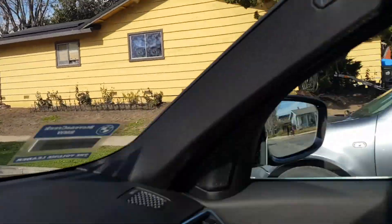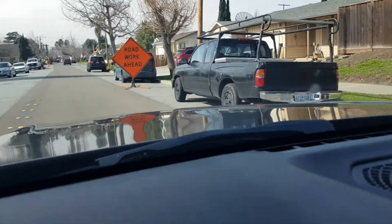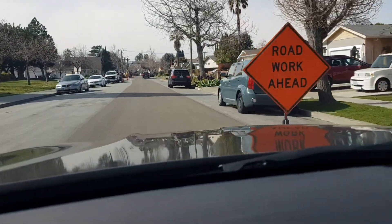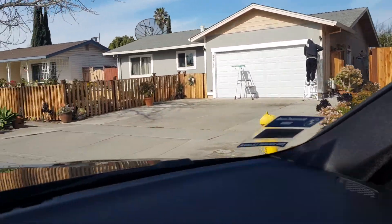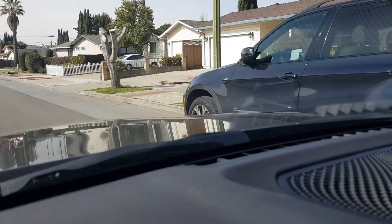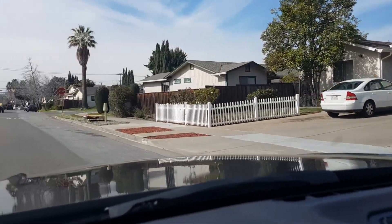Look at those things right there in the front yard — I mean, why would you want to do that to your front yard? It's just not decent. There are people finishing up their exterior painting here, so generally speaking a lot of the homes are decent.